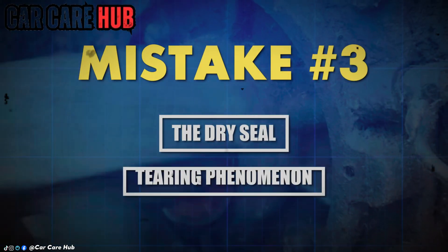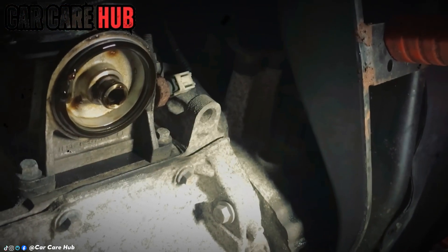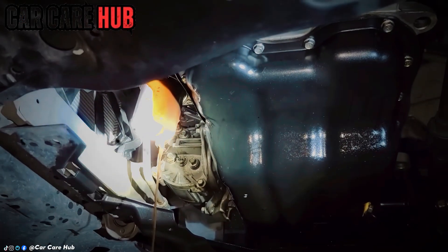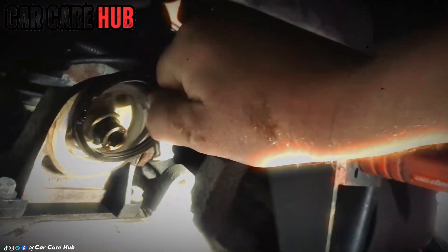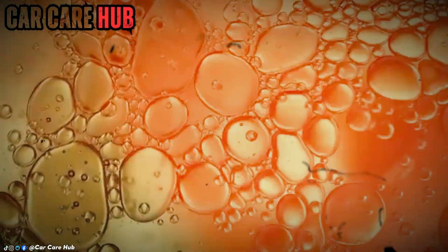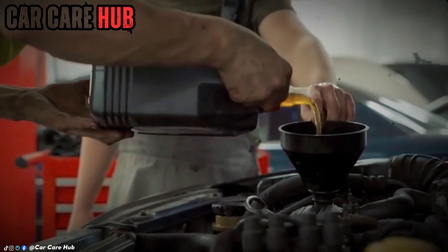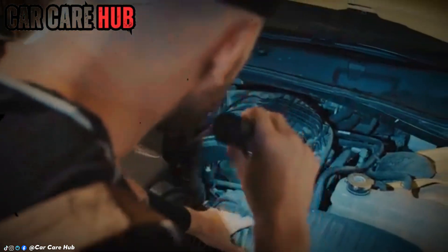Mistake number three: the dry seal tearing phenomenon. That black O-ring on your filter isn't just a seal — it's a precision gasket. Installing it dry is like trying to close a door with sand in the hinges. As you twist the filter onto its mounting stud, that dry rubber is dragged, stretched, and compressed. This friction generates microscopic tears — flaws you cannot see. They lie dormant until the engine heats up, the metal expands, and oil pressure climbs to 60 PSI. Then those micro-tears become highways for failure. The fix costs nothing: a drop of new oil on your fingertip. Gently wipe it around the entire circumference of the O-ring. This allows the filter to spin smoothly into place, compressing the seal evenly without distortion.